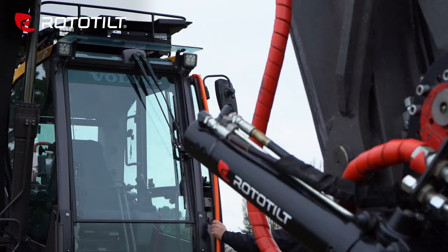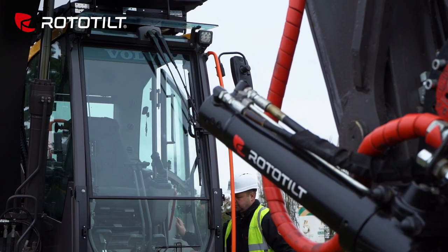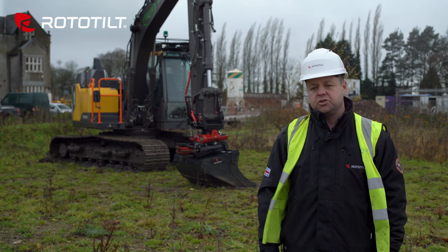Since we've had the rotor tilt, we've really seen how much production we can get with it. We didn't realise it could do what it could do.